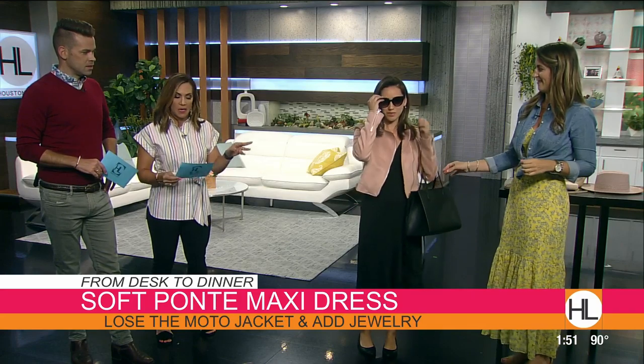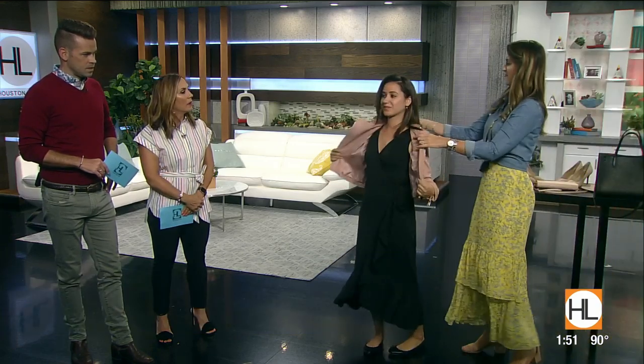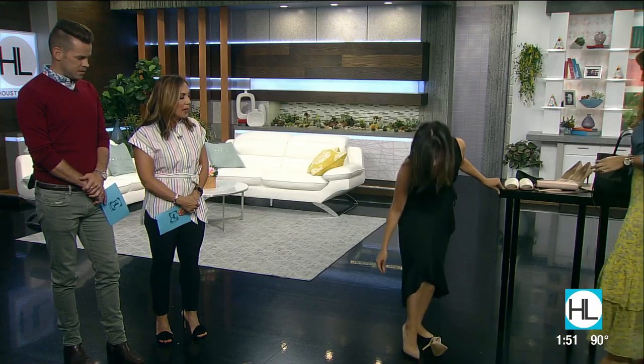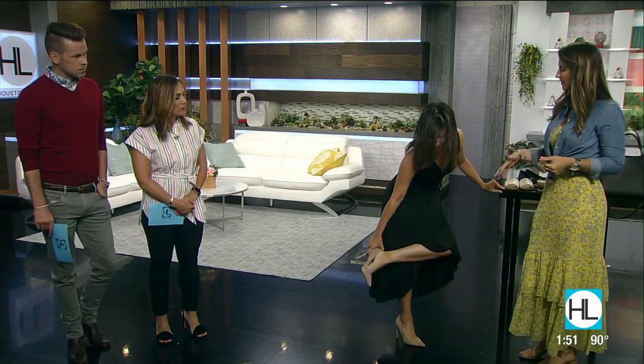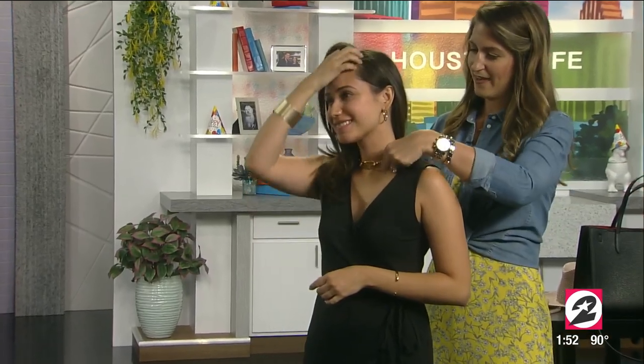Now we're going to take this dress to dinner. We're going to shed the accessories and switch up the bag and the shoe. Switching bags can feel like a production if you carry everything in your handbag, but you can downsize the wallet — it's refreshing to leave the big tote at home. We're adding a nude heel, which is going to elongate the leg. Since Pam is petite, we want to highlight her legs as much as possible when wearing a long dress. For evening, we're adding a little more bling — some gold cuffs and a big chunky gold chain necklace. And then a metallic clutch to complete the look — she is all ready for evening.